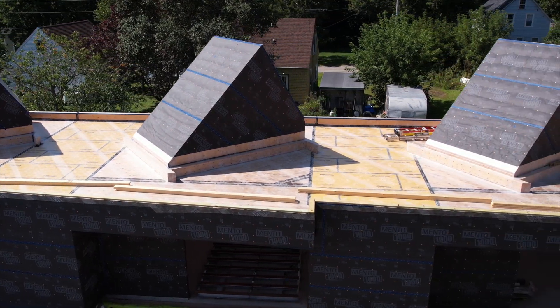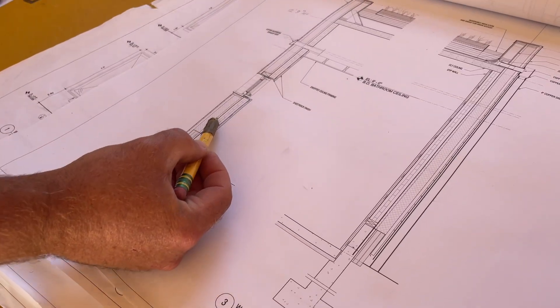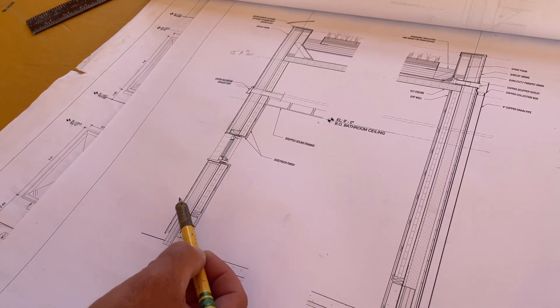The makeup of the assembly for this project starts with four and three-quarter inches of CLT, Mento 1000, six and a quarter inches of wood fiber insulation with an inch and a half air gap, and three inches of a mass timber facade.